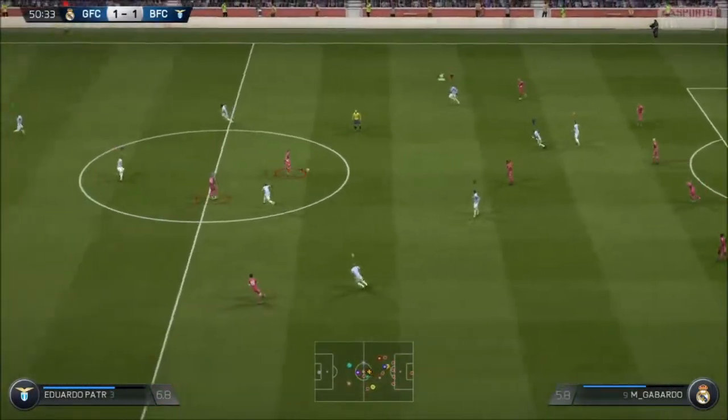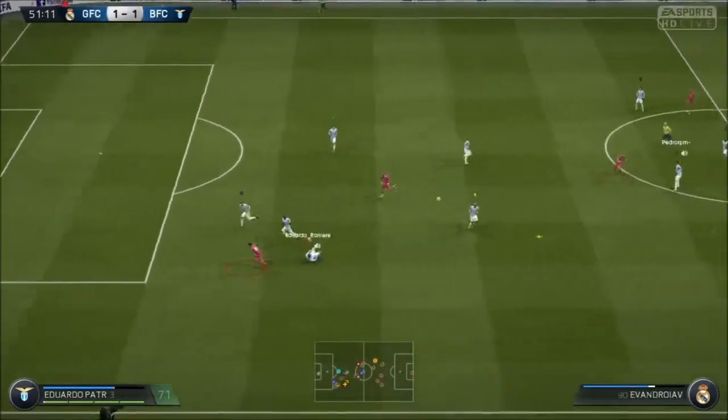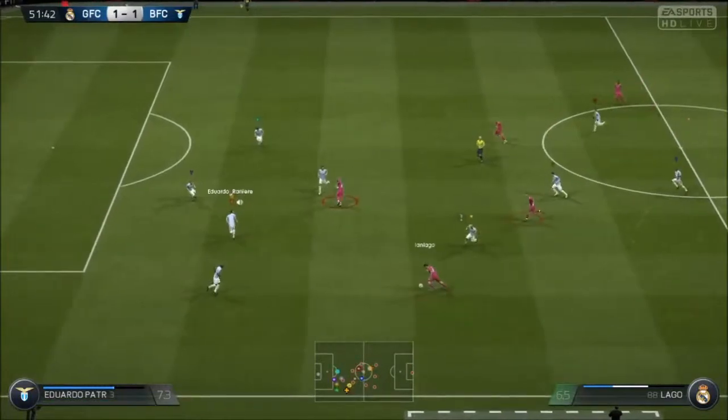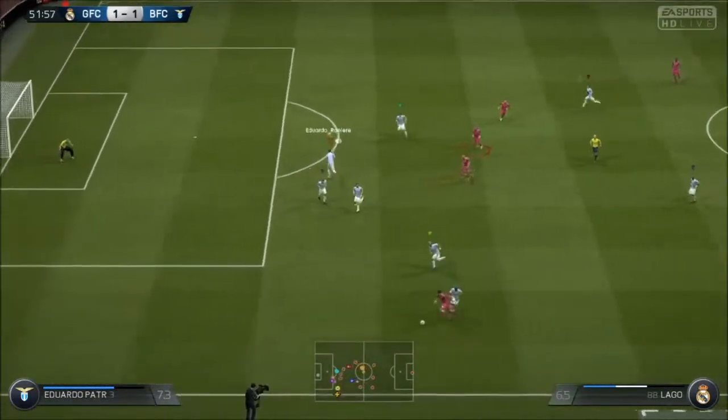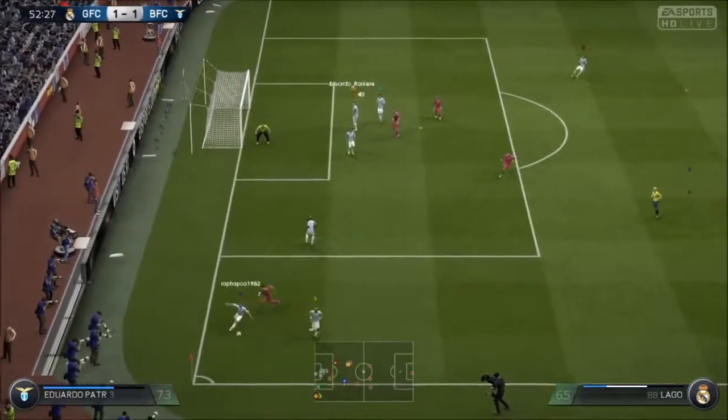They've got the ball back through — a very good interception. The away manager is trying to get his point across; his team are sitting back too much. They want to press higher up the pitch. It's a bold move away from home, but I think it needs to be done.